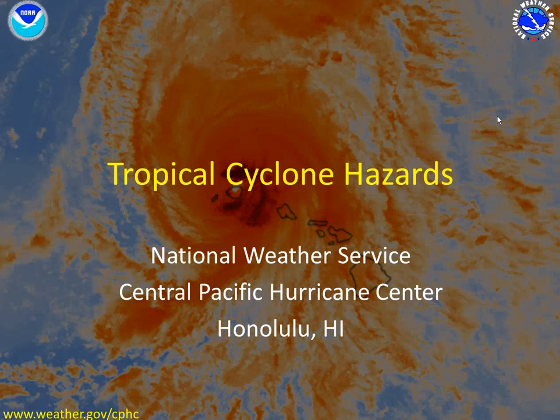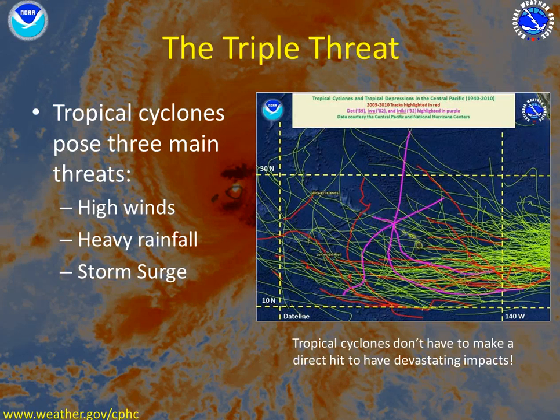Aloha and welcome everyone from the National Weather Service to Central Pacific Hurricane Center in Honolulu, Hawaii. Today we're going to be talking about tropical cyclone hazards. In the Central Pacific, we have three main tropical cyclone hazards we need to worry about. We call it the triple threat.